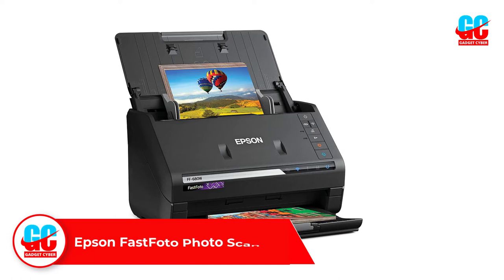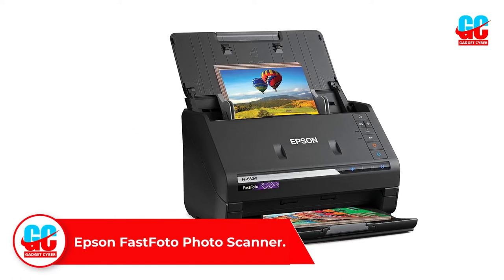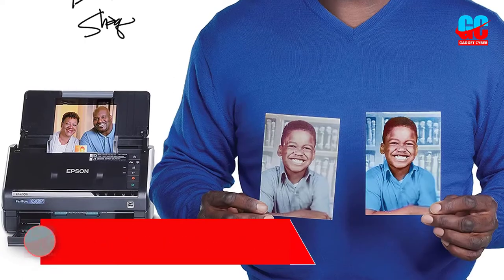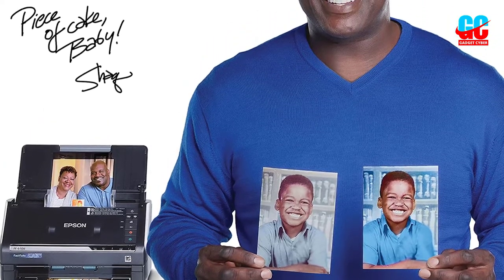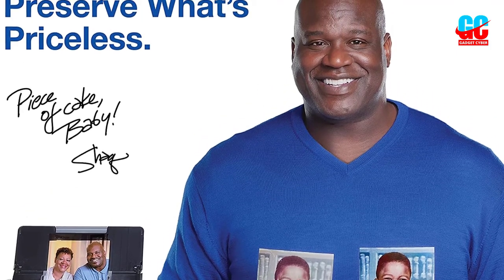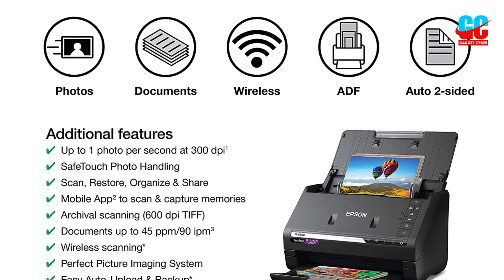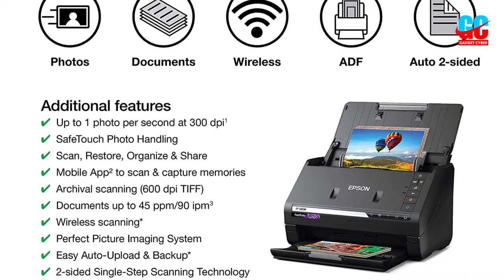Number 2: Epson Fast Photo Scanner. If you are familiar with printing and scanning products, you must have surely heard about Epson, which offers various high-performance units including a high-end photo scanner. The Epson Fast Photo FF680W is present in the second position in this list as the best-performing option. Starting with its scanning resolution, you can use it to scan at up to 1200 dpi, which is the highest you will find.